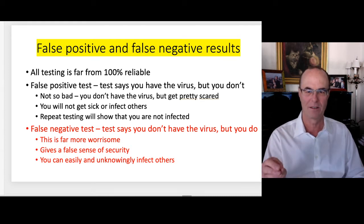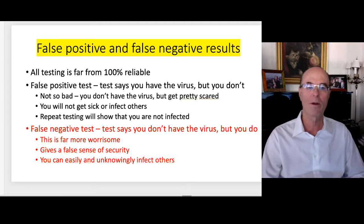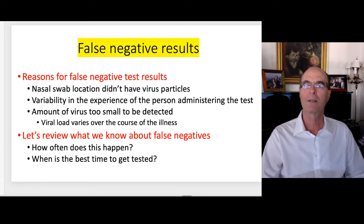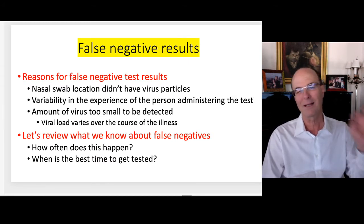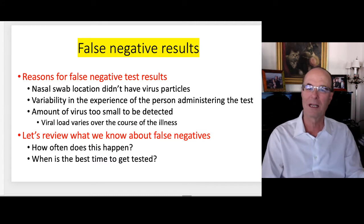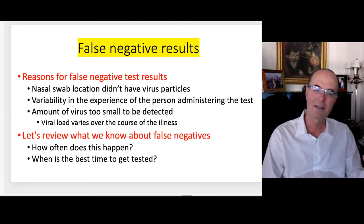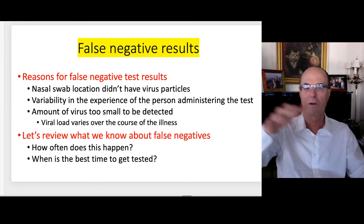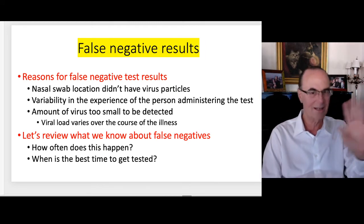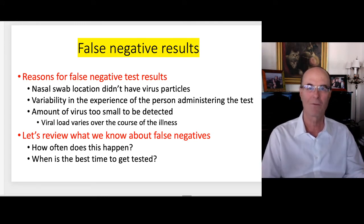You can also get false negative tests, which means you test negative but you really do have the virus. This is far more worrisome and gives a false sense of security — you can easily and unknowingly infect others. Some reasons for false negative testing: the nasal swab doesn't get the right particles depending on exactly where it's inserted; it could be due to variability in the experience of the person administering the test; or the amount of virus may be too small to detect, because viral load varies over the course of the illness. Everything about this coronavirus is only three or four months old.